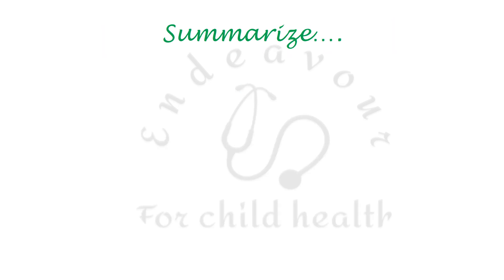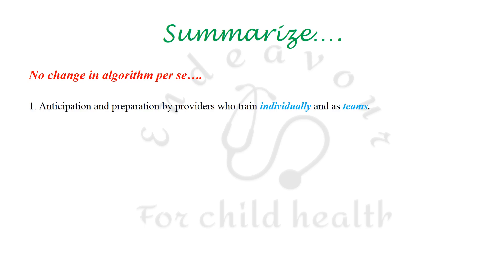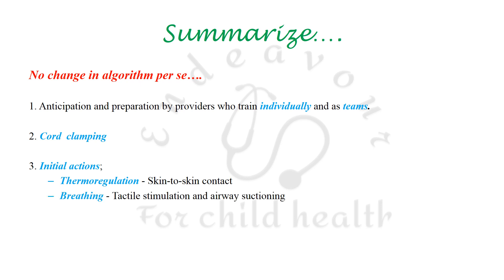To summarize NRP 2020: there is no change in the algorithm per se — it is the same as in 2015. Stress is on anticipation and preparation by providers who train individually and as teams. Cord clamping should be preferably delayed. For initial actions, skin-to-skin contact for thermoregulation has been stressed even in healthy term babies, and breathing is to be initiated with tactile stimulation; airway suctioning should be avoided as much as possible.